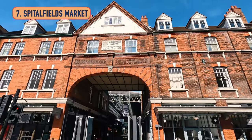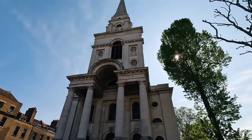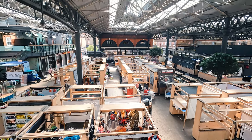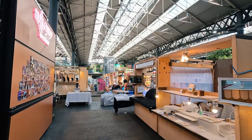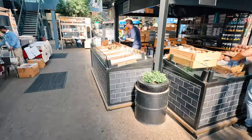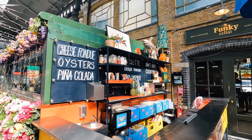Number seven is Spitalfields Market, back in the East End of London in the area of Spitalfields. Christ Church is a popular reason people visit this area. Spitalfields Market is actually connected to Covent Garden — both were very popular wholesale grocery markets. Around 1991, the city decided to move them out, and they became completely different. Covent Garden became a tourist area with restaurants, but Spitalfields is still an artisanal market — great for artists and local traders. Some things are kitschy, but you will find a lot of homemade goods. It's also a great place for food trucks, restaurants, and drinks, and it's next to the financial center so it gets very busy at lunchtime.